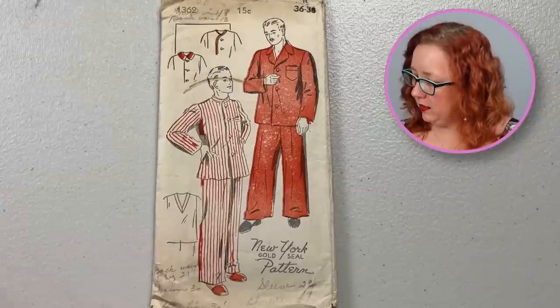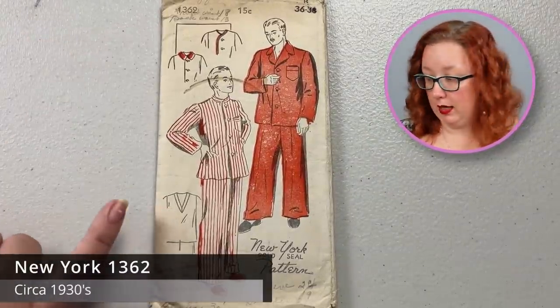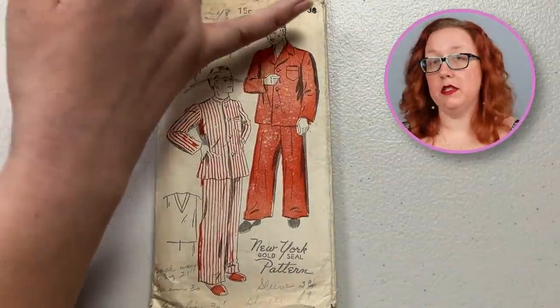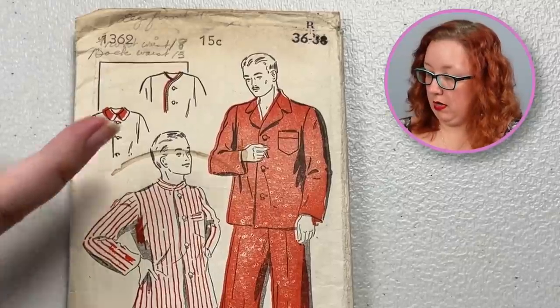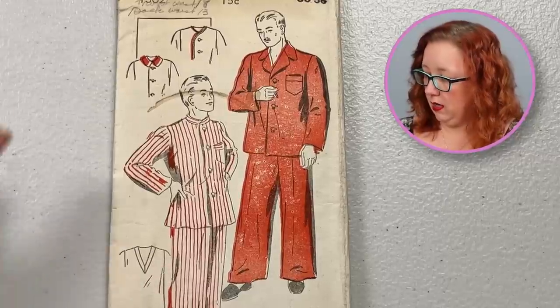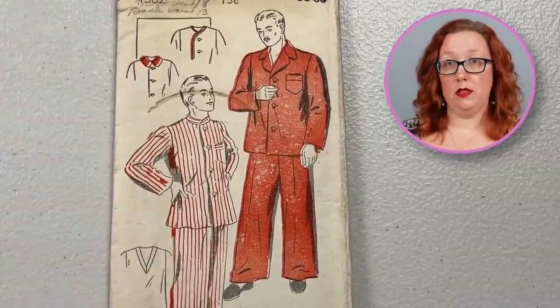I do believe this is the only New York pattern in the entire box. This is New York 1362 — probably the late 30s, early 40s. It is another men's two-piece pajama, chest 36 to 38. Why I like New York patterns is they tend to fit me a little bit easier than some of the other patterns I've tried. This one has a high mandarin collar or a fold-out notched collar. Buttons down the center. You can also do a collarless version or a V-neck. I do appreciate the variety of collars this particular pattern provides.